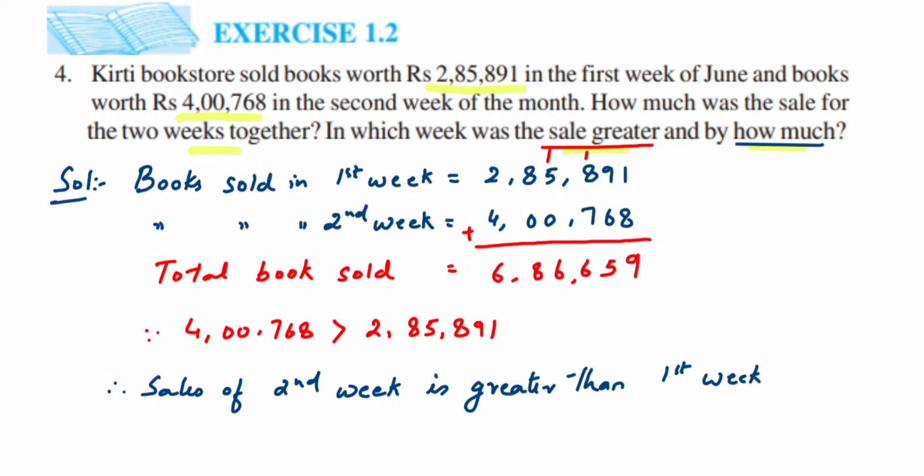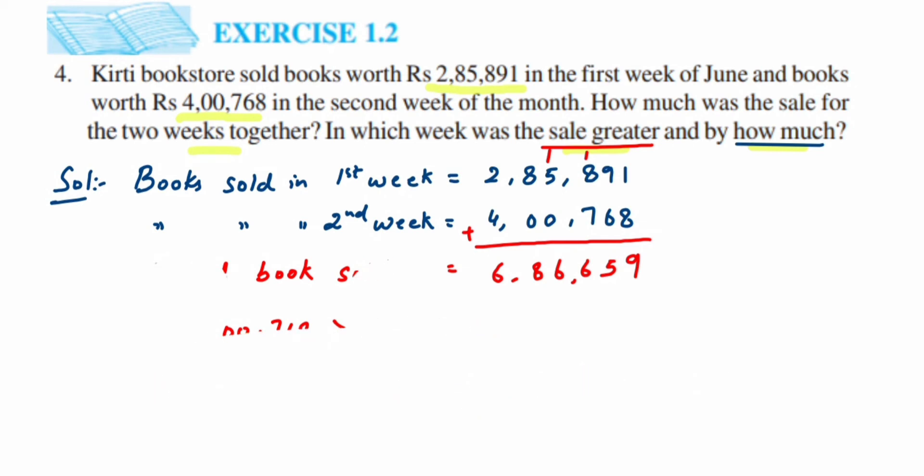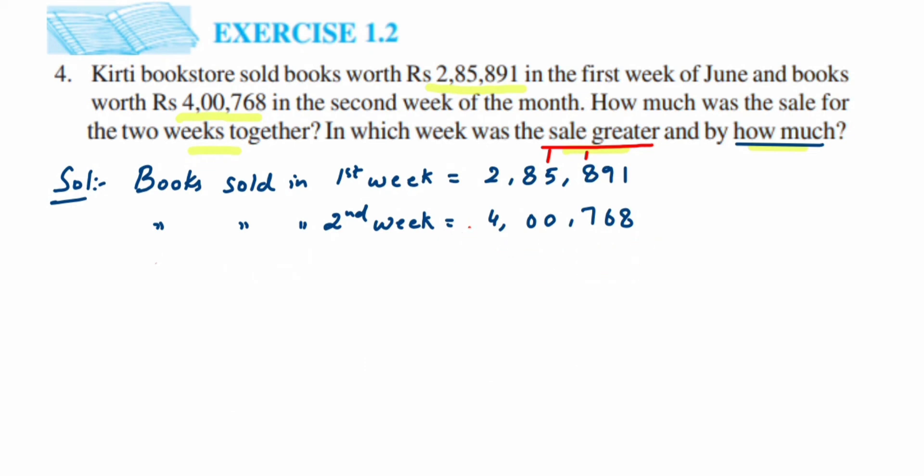The last part is: by how much more was the sale in the second week compared to the first? For that we have to subtract the numbers. So I'm erasing part of the working here. We already know books sold in first and second week — I'm going to interchange the numbers, since we cannot subtract a greater number from a smaller one. So we put books sold in second week first, then books sold in first week.